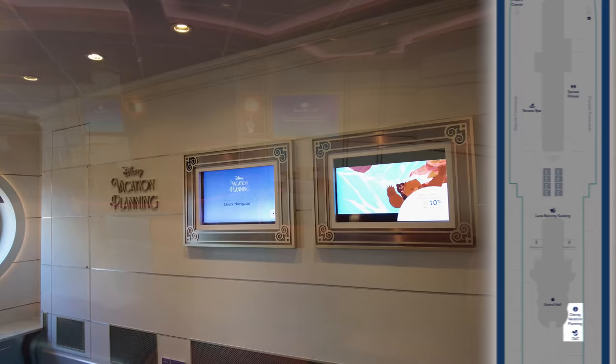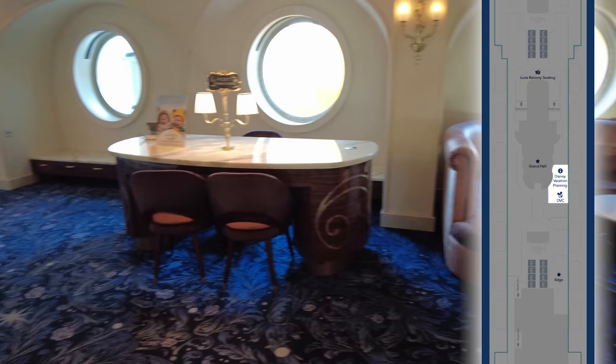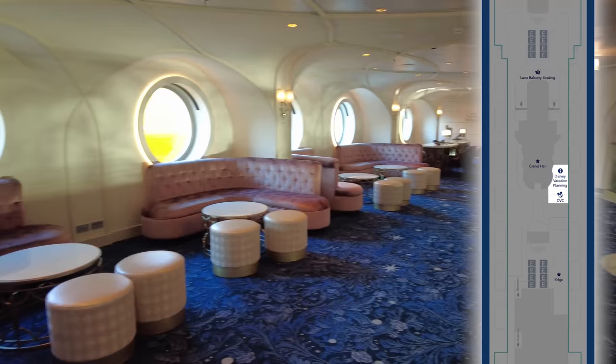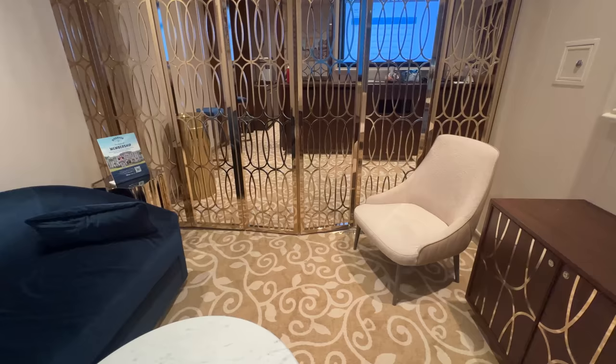Heading aft on Deck 5, on the starboard side, you will find a Disney vacation planning desk. Also nearby, you will find a DVC desk, with another DVC desk available on Deck 4. These desks were open select hours during the cruise for guests who are interested in purchasing another cruise or perhaps investing in a Disney Vacation Club.